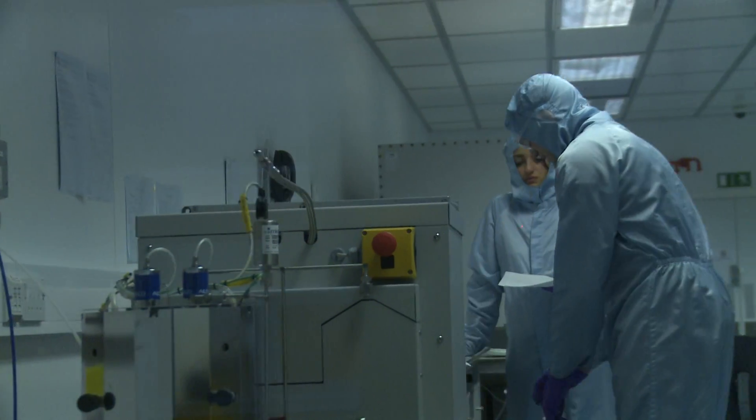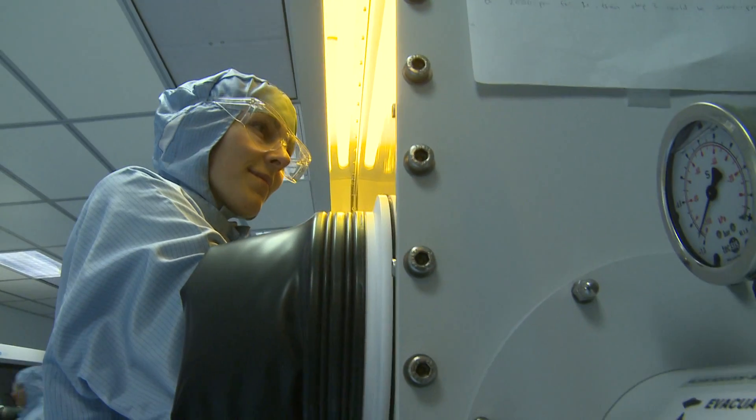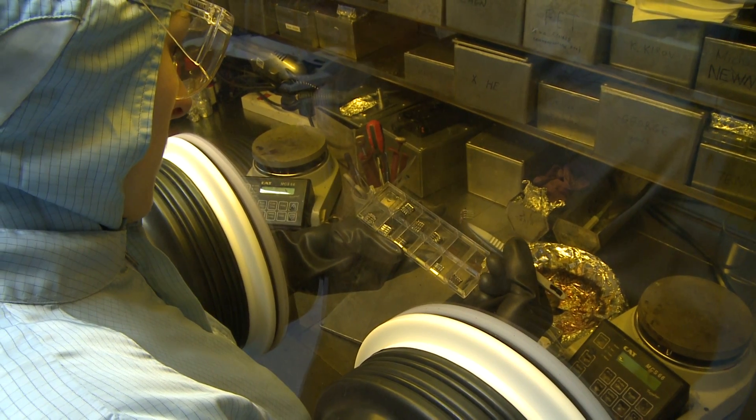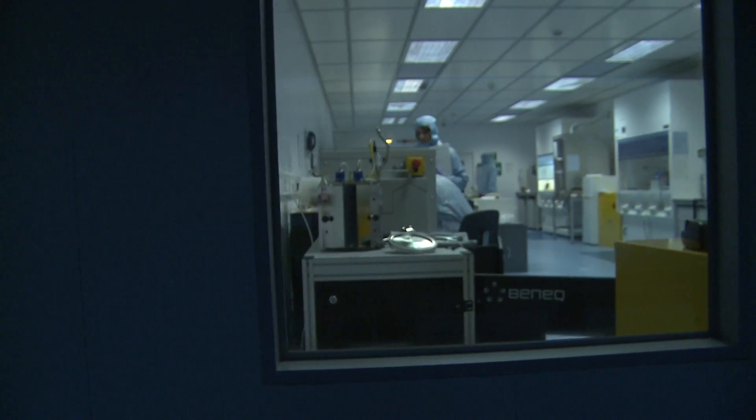Scientists have been carefully experimenting with different conditions to see what sorts of new nanostructures they can create. The results are astonishing. Here are some samples that I made under various conditions. But when we zoom in on the nanoscale, we can see that they are extremely different.